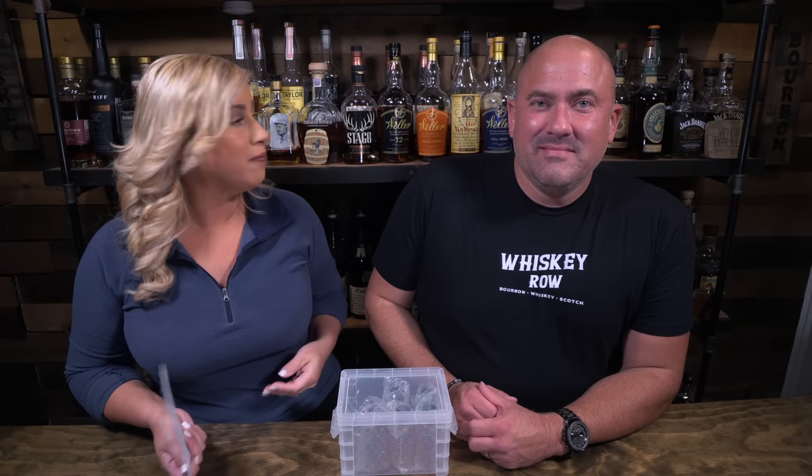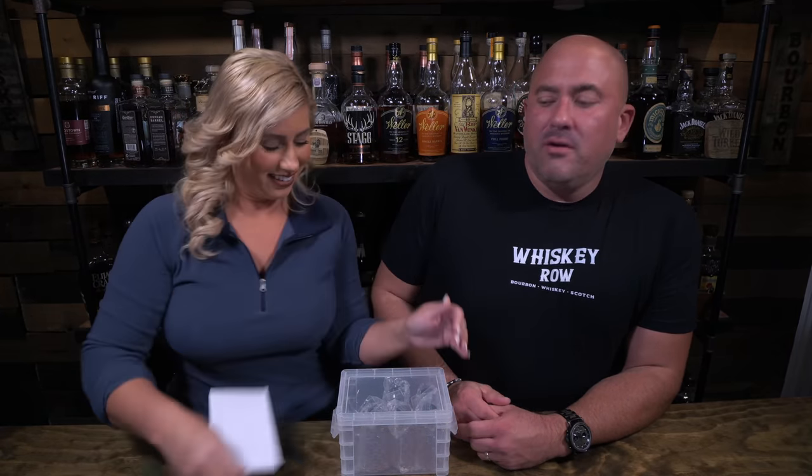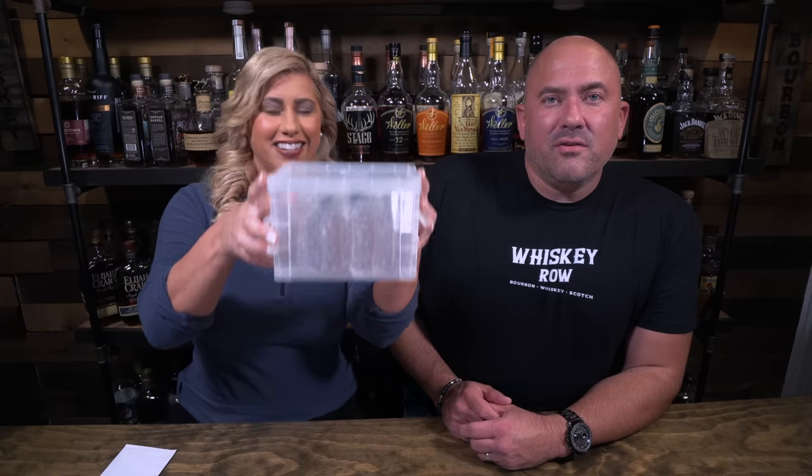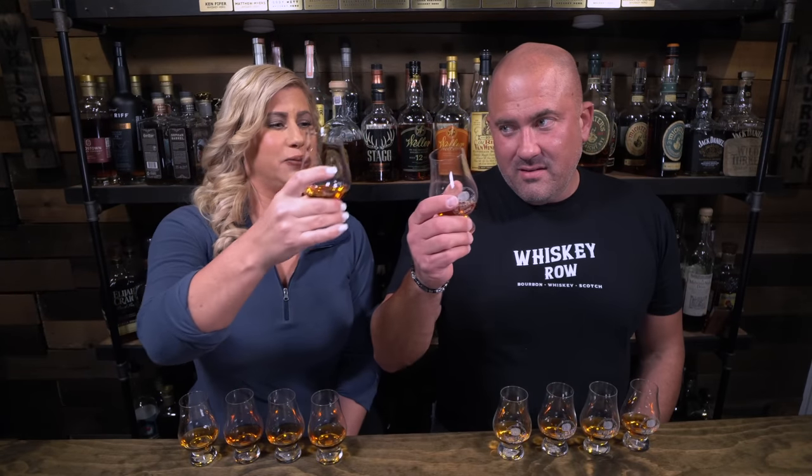Tonight our pourers come from Levi from Indiana. Thank you so much, Levi. We're excited for this five-sample blind pour. We don't know what it is — there's the answer key, so stay tuned. I love this box. Cheers, David, to Levi and these samples. Hopefully they're good.